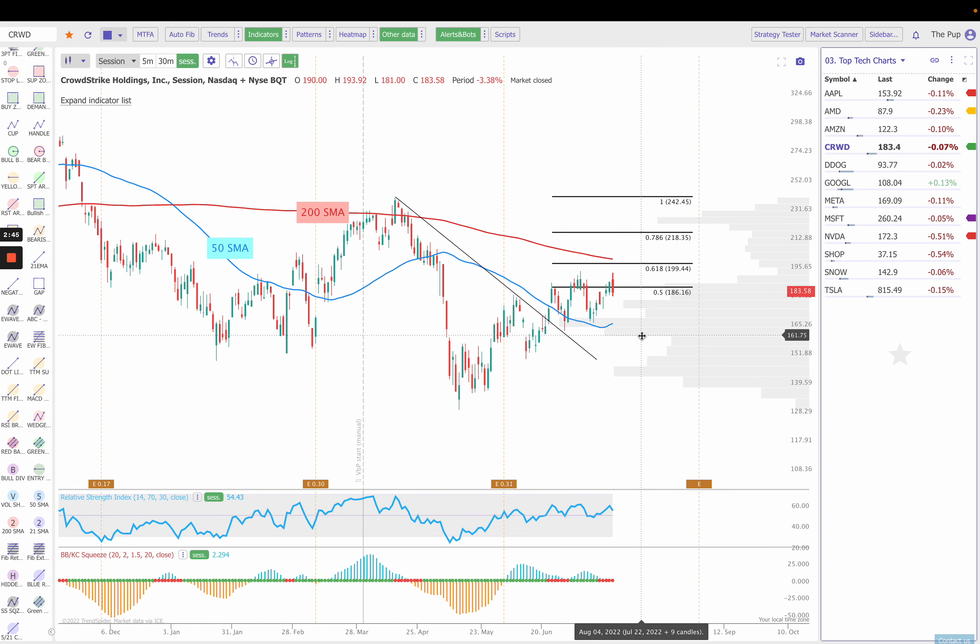Next up is CrowdStrike. We've been grinding higher for about three months now. Again, you break through that 50 and you're probably going to test — so long as you hold it — you're probably going to test that 200 in time. And you can see we broke through the 50, we came back, we back-tested and we bounced. We did put in a bearish outside day on Friday. So I want to see: can we get back through $186? If we can, then likely we will test $199.44, basically $200, and then the 200 simple moving average.